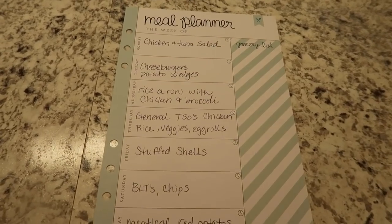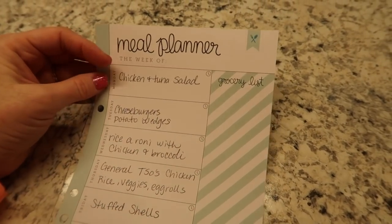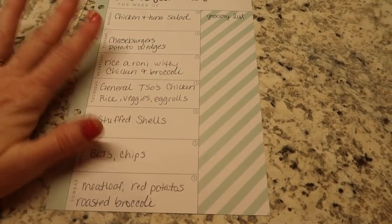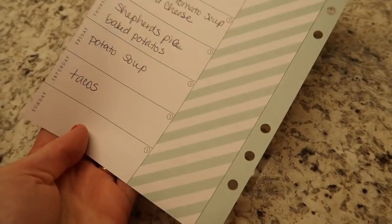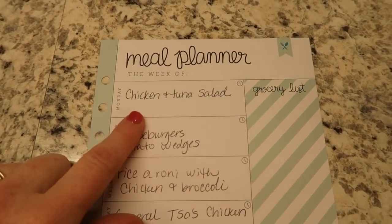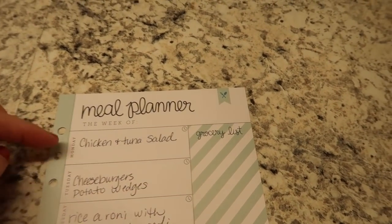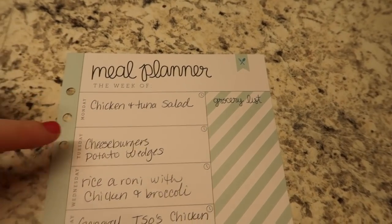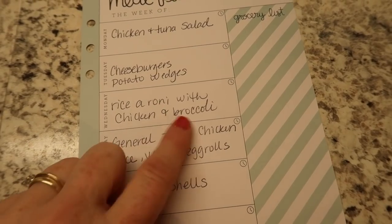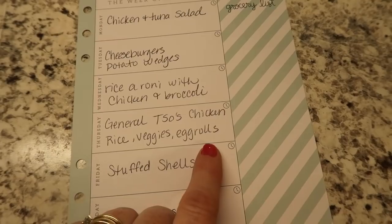I got my groceries put away — that took about an hour — and here is my meal plan. A subscriber sent me this new planner with meal planning sheets. These aren't assigned to specific days; I just went down the list. For the next two weeks: chicken and tuna salad on sliced French bread with a side of fruit or Caesar salad; cheeseburgers and potato wedges; Rice-A-Roni with grilled chicken and broccoli; General Tso's chicken with rice, veggies, and egg rolls my mom gave me.